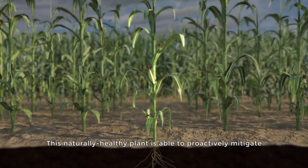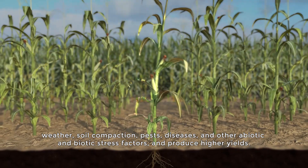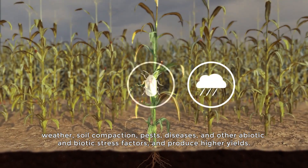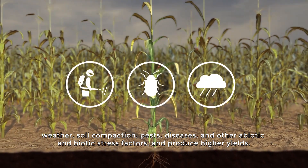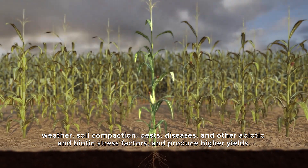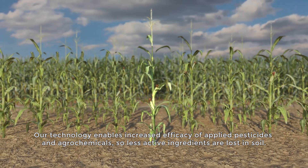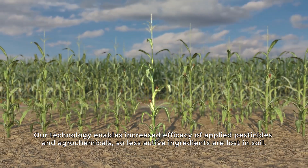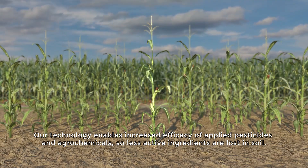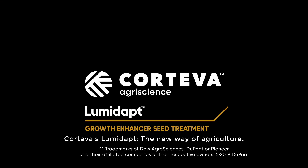This naturally healthy plant is able to proactively mitigate weather, soil compaction, pests, diseases, and other abiotic and biotic stress factors, and produce higher yields. Our technology enables increased efficacy of applied pesticides and agrochemicals, so less active ingredients are lost in soil, which keeps soil healthy. Cortiva's Lumadapt — the new way of agriculture.